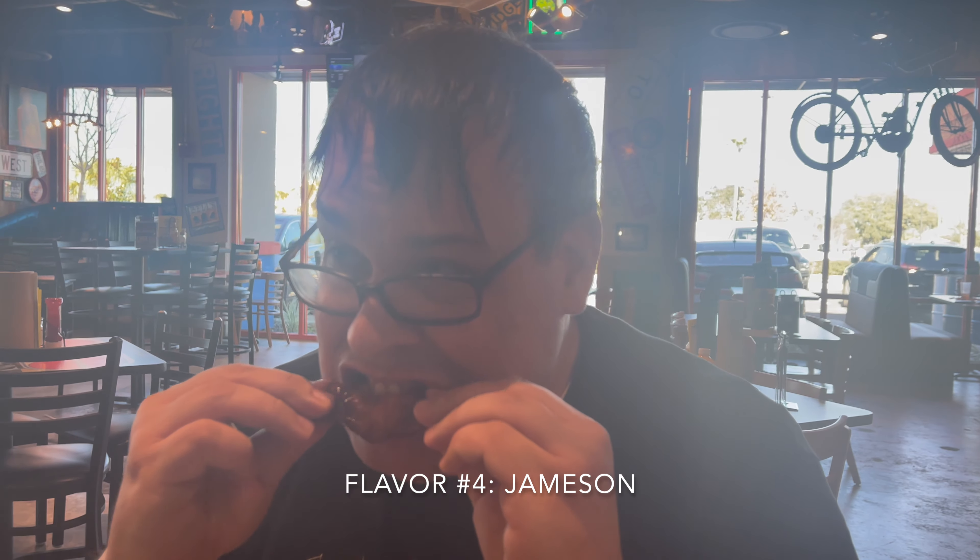The teriyaki has a classic sesame soy sauce flavor — pretty basic but not bad. The jameson is almost like a basic barbecue flavor. Ranking Matt's four: ranch is probably at the bottom since the flavor is very subtle. Then Jameson, then garlic parm, and teriyaki is his favorite. So the overall flavors are solid. Now Chris will try his flavors, and they'll try each other's off camera before doing the final rankings.